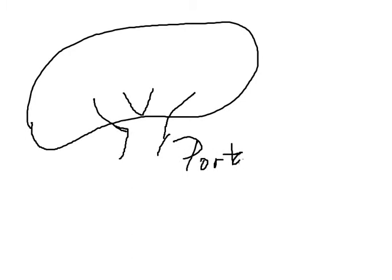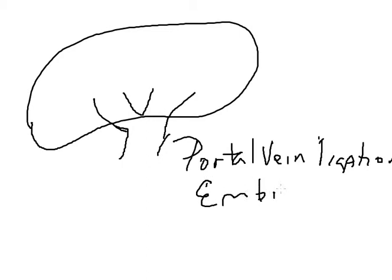Portal vein embolization is one adjunct, also called portal vein ligation or embolization depending on how it's done. The liver has a remarkable mechanism in its ability to regenerate.